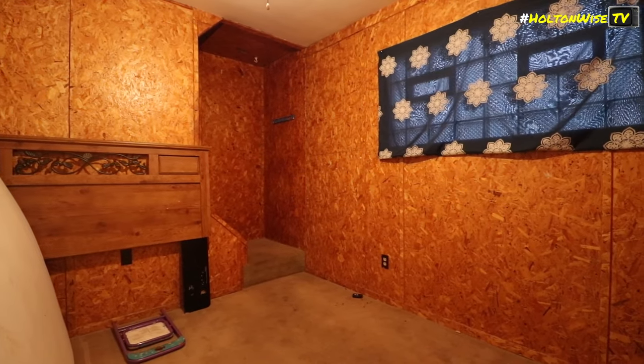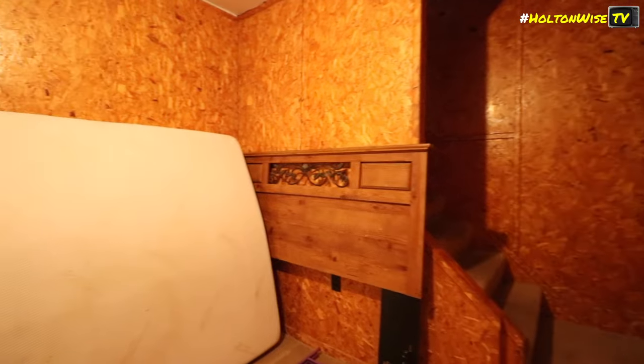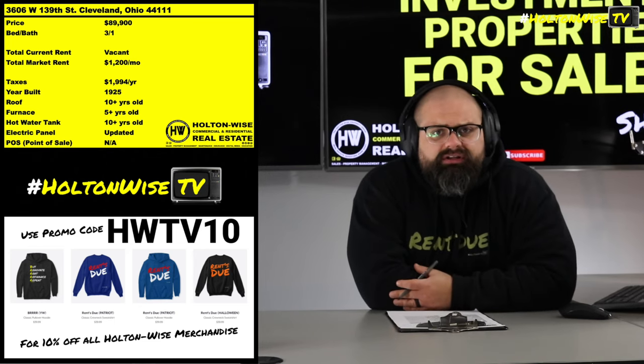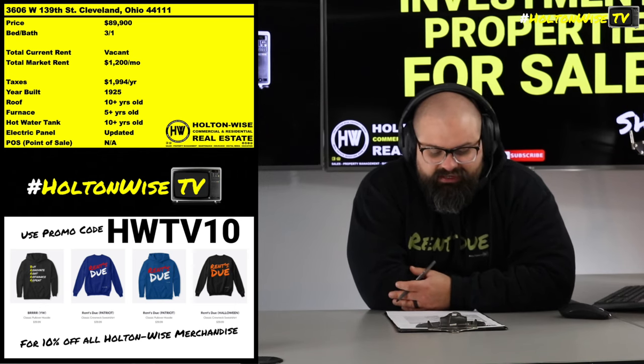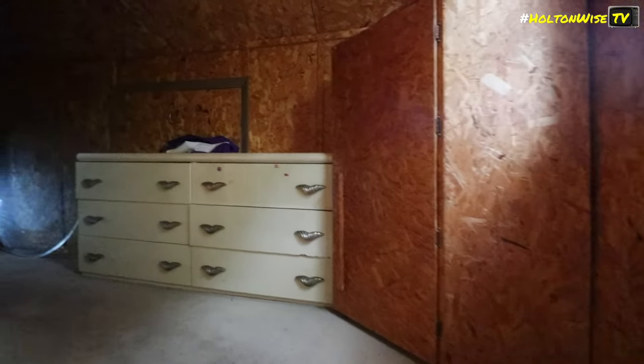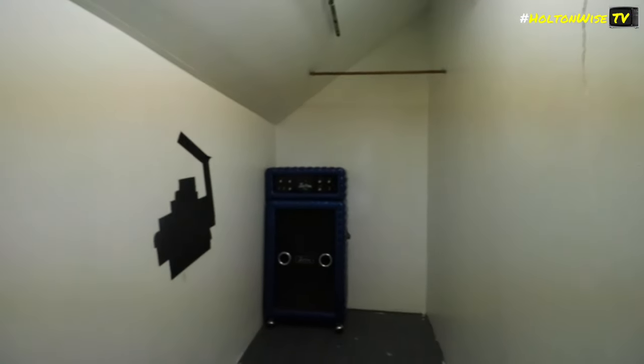There are new lead certification laws in play now. So if you want to continue renting this out, you would need to get it lead certified — they would have to go through the lead certification process with the City of Cleveland. More information on how that process works is in the notes below. I made a half-hour-long video on it. If you're a new investor to the Cleveland market, watch the lead certification video. They are very serious about these lead certifications, and they will apply to every single landlord in the City of Cleveland — it's not just this particular property, it's all properties.